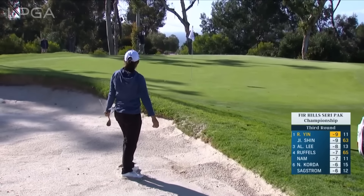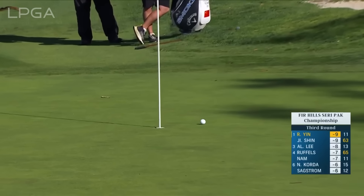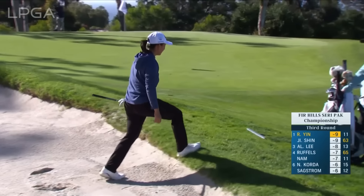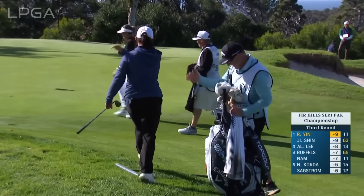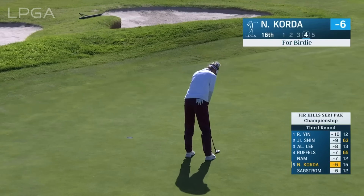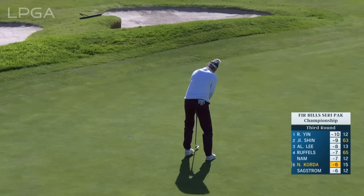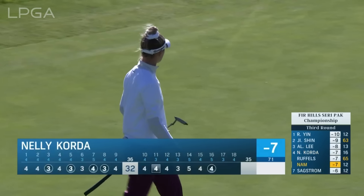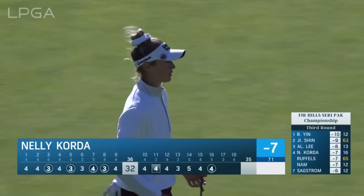Good lie in the bunker. Ronan Yen — how about that birdie? Well, a great Saturday for Nelly Korda, who hasn't played since winning in that playoff over Lydia Ko in her hometown of Bradenton. And Nelly just a moment ago with the birdie at 16.